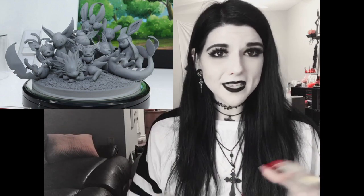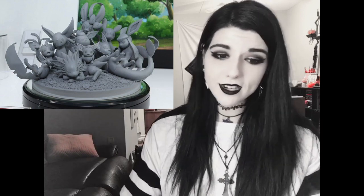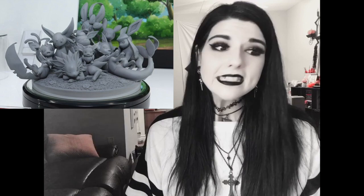Megahouse is also up on their Pokémon figure game with an unpainted prototype of all of the Eeveelutions on a platform. It looks like it's going to be super cute and very tempting. I haven't picked up any of the Megahouse Pokémon figures because it is an intense collection to start, but this one is going to be pretty hard to resist.